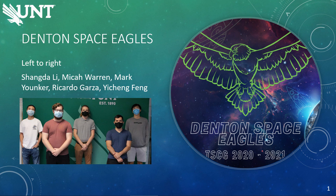Hi, I'm Sean Dali. Hi, I'm Michael Warren. Hi, I'm Richard Fein. Hi, my name is Ricardo Garza.